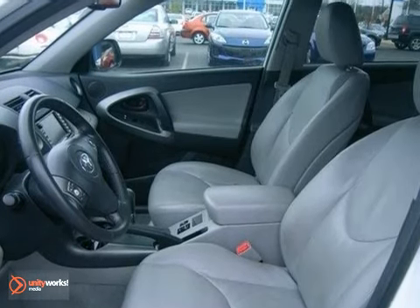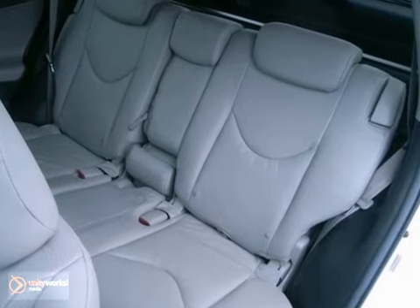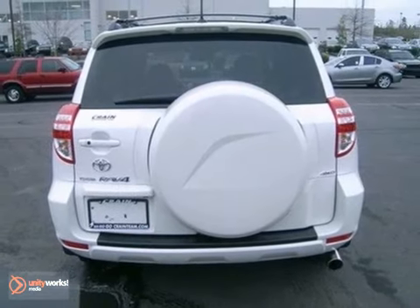From its long list of safety features to its generous cargo capacity, this RAV4 is an intelligent choice. See it for yourself today.